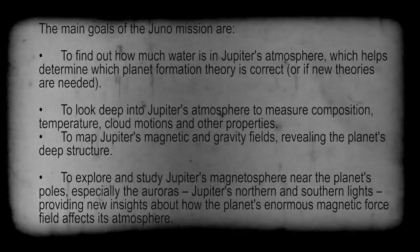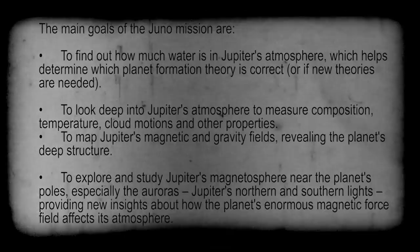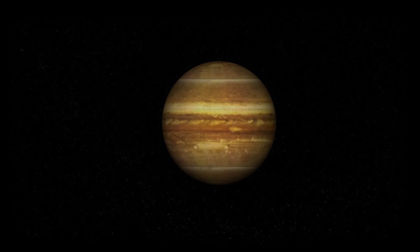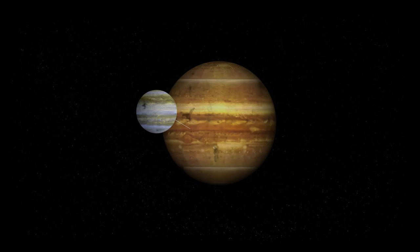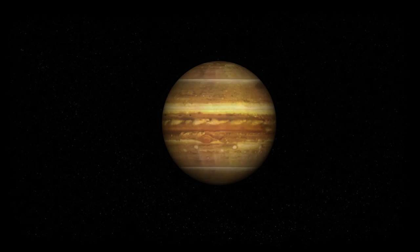Juno will also explore and study Jupiter's magnetosphere near the planet's poles, especially the auroras — the northern and southern lights — providing new insights about how the planet's enormous magnetic force field affects its atmosphere. One of the main mission objectives is to discover how a giant planet like Jupiter came into being and how it evolved. This cloudy world is a primary example of a giant planet, and can give us clues as to how other giant gas planets, known as hot Jupiters, which we have discovered orbiting other stars, may have formed. Juno will accomplish this by studying the planet's cloudy atmosphere and its overall composition.